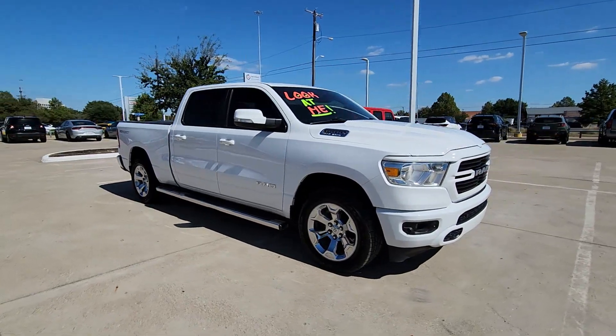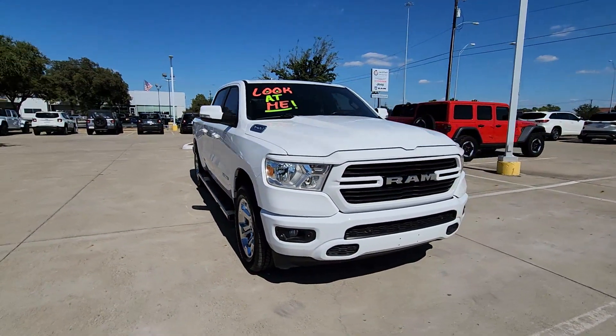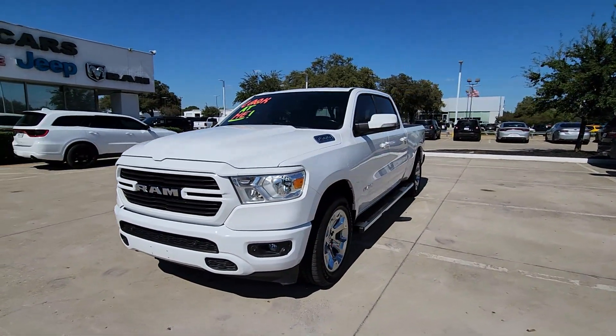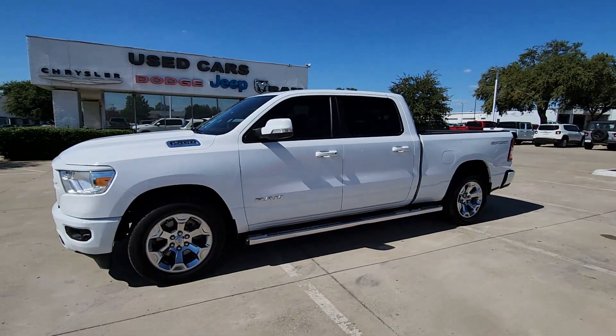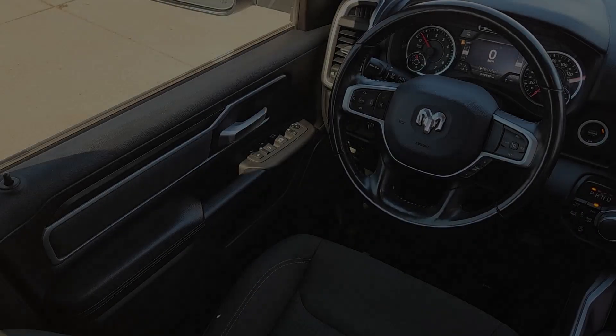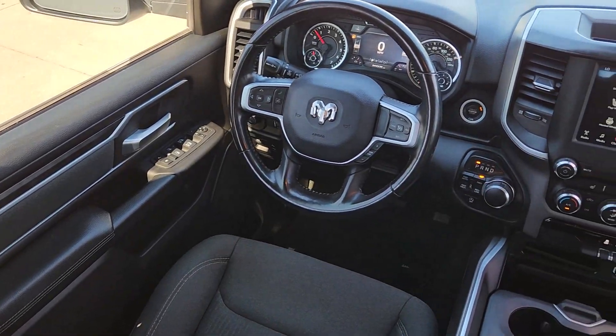The following are some of this vehicle's highlighted options: heated steering wheel, keyless entry, premium sound system, fog lamps, heated mirrors, backup camera, satellite radio, heated front seat, electronic stability control, and steering wheel audio controls.